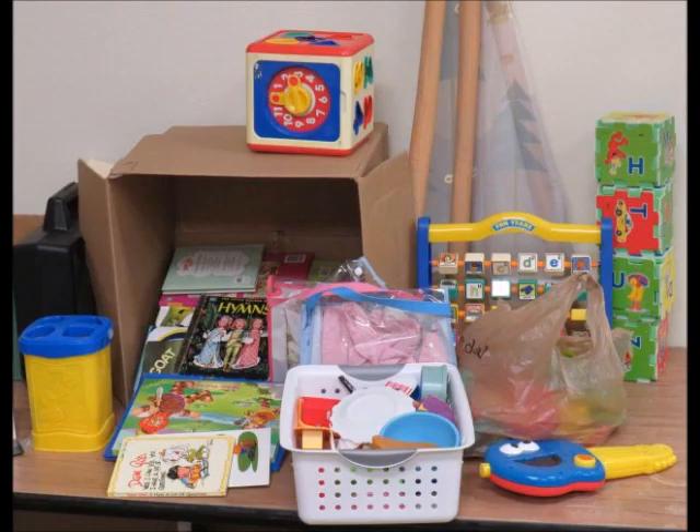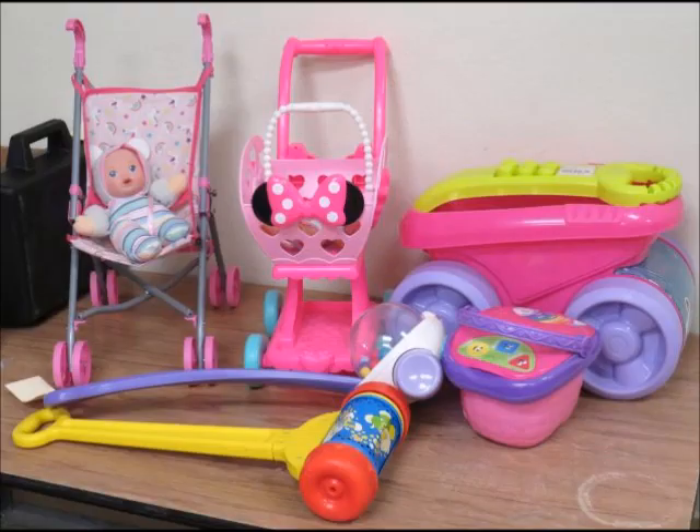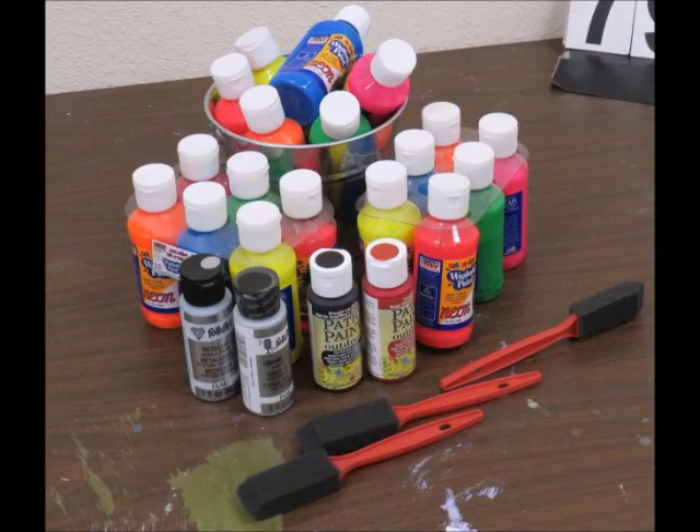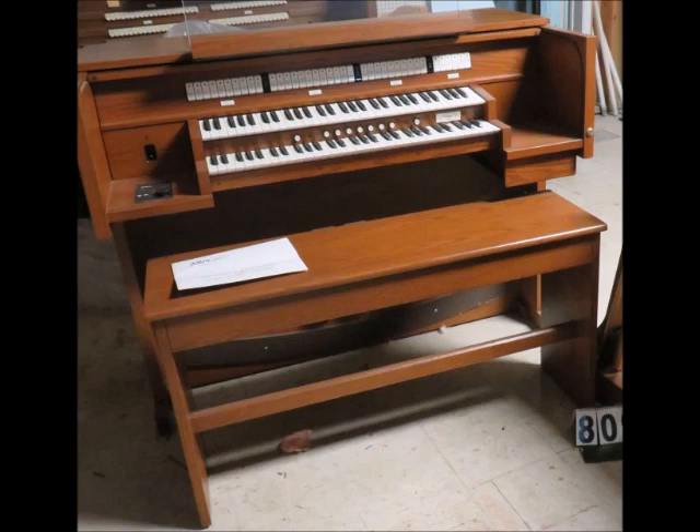There's a beautiful old organ with pipes and a couple of upright pianos. The bidding will end on April the 17th, and the warehouse will be open for inspection on Tuesday, April the 16th, in the afternoon from 1 to 4.